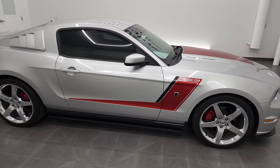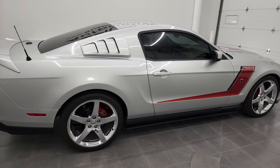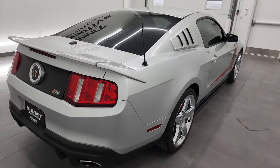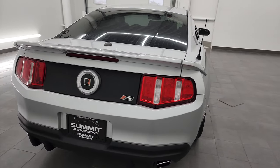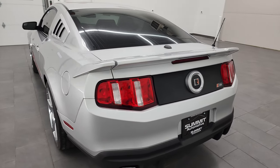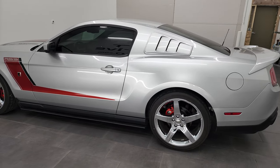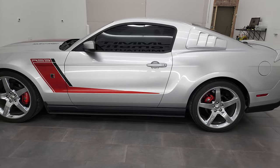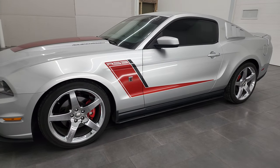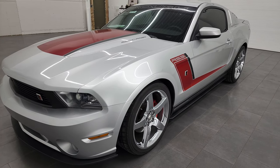This is Brett, and this 2012 Ford Mustang Roush Conversion Package Stage 3 is stock number 12879Z. We are here at Summit Automotive in Fond du Lac, Wisconsin, your new and used sports car headquarters. This 2012 Ford Mustang Roush Stage 3 Conversion has the 5-liter V8 supercharged engine and puts out 540 horsepower.